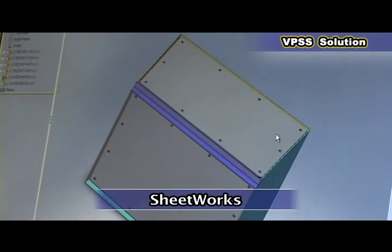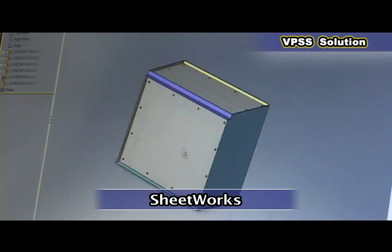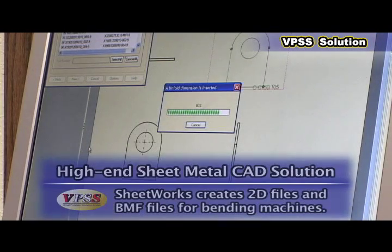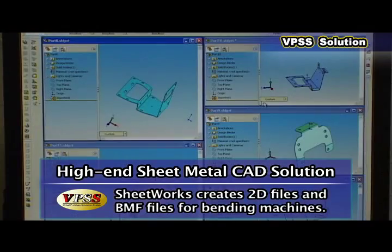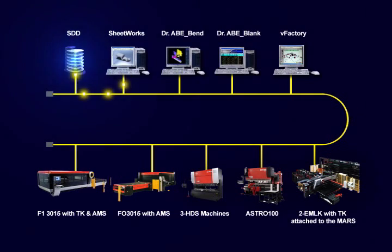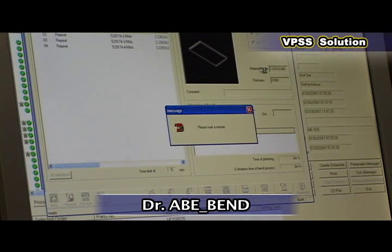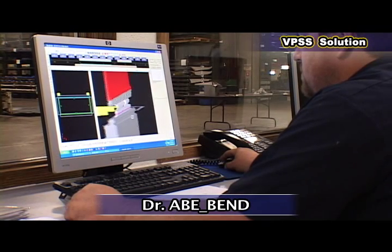Utilizing Sheetworks and Dr. Ablank, they have been able to take a customer-supplied 3D model directly into Sheetworks, which creates individual prints as well as 2D files for programming and BMF files for bending machines. Once the BMF files have been created, they are stored in the SDD server. At the end of the day, they go through the programs that were created and make any necessary changes.